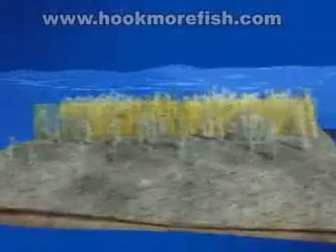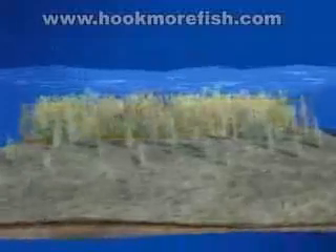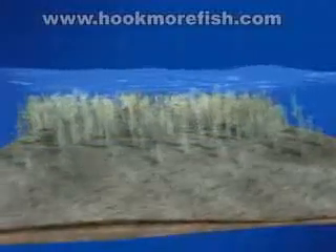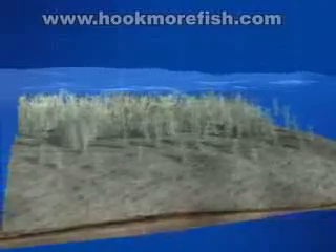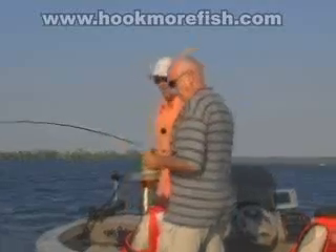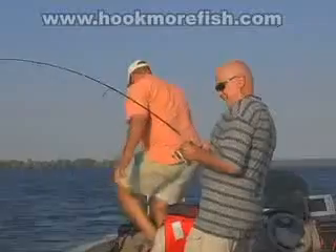The strike zone in this scenario was the band of water running along the entire length of the flat in depths of eight to six feet — where the weeds began to emerge from the lake bottom to where they became closer to the surface on top of the flat. Sean cast his spinnerbait to the structure at a 45-degree angle. By letting his lure flutter down and slow rolling it back to the boat, it ran perfectly over top of the submerged weeds, staying in the strike zone longer.